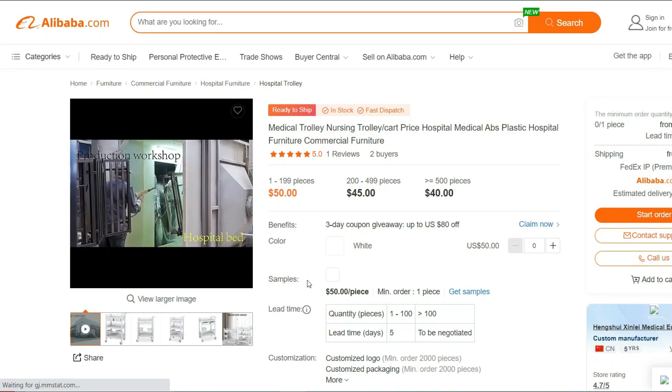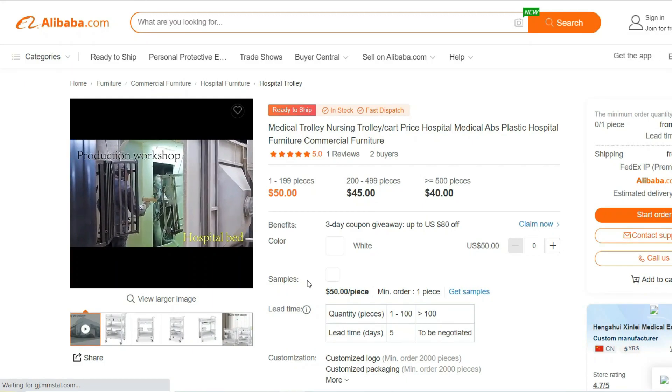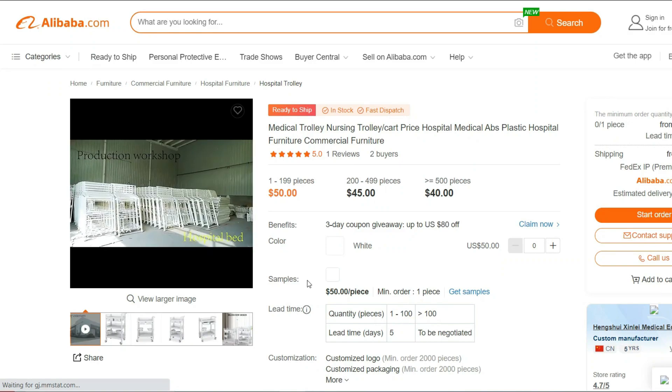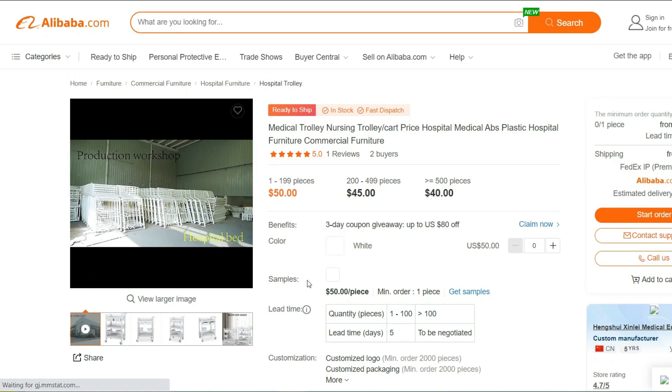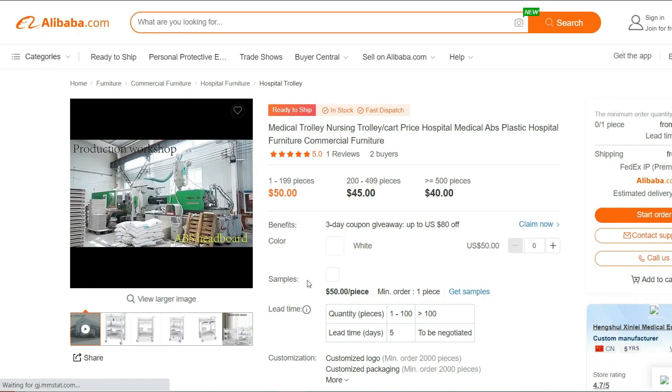Ample Storage: The cart is equipped with multiple shelves and compartments, providing ample space to organize and store medical supplies, instruments, and other essentials. Keep everything you need within arm's reach, making your workflow smoother and more efficient.